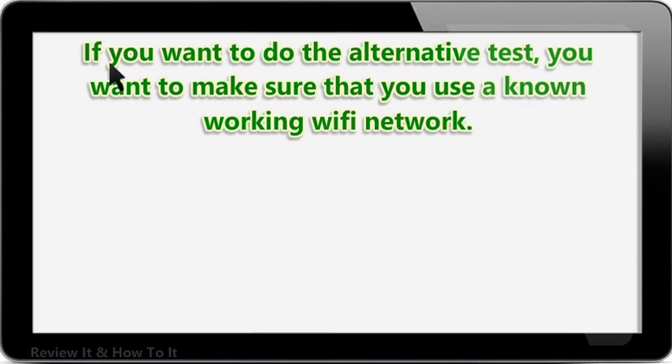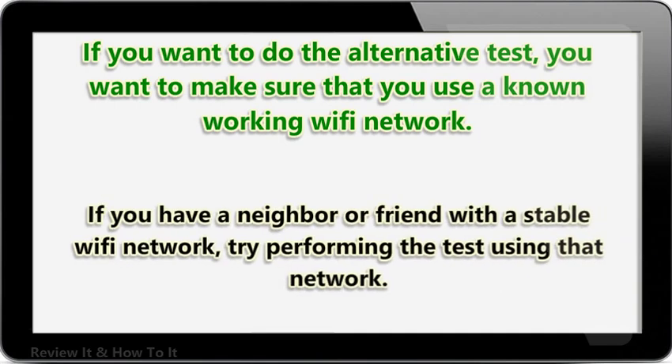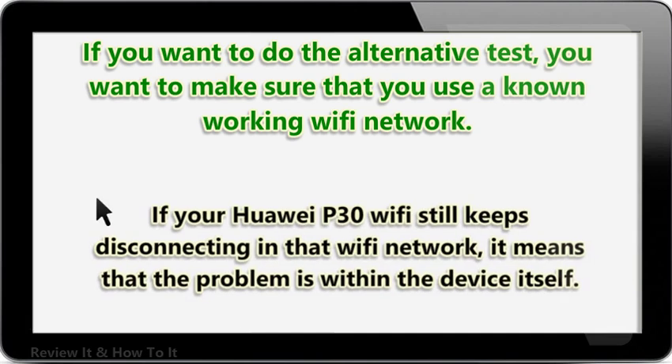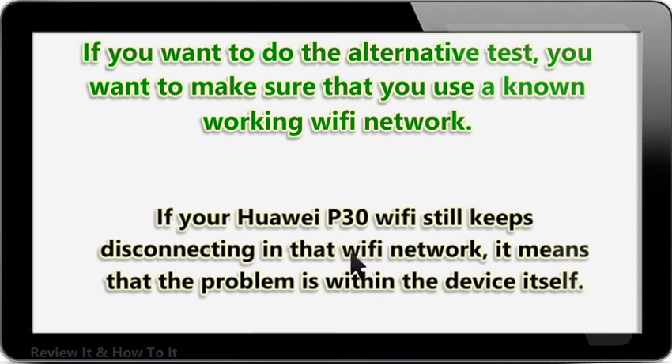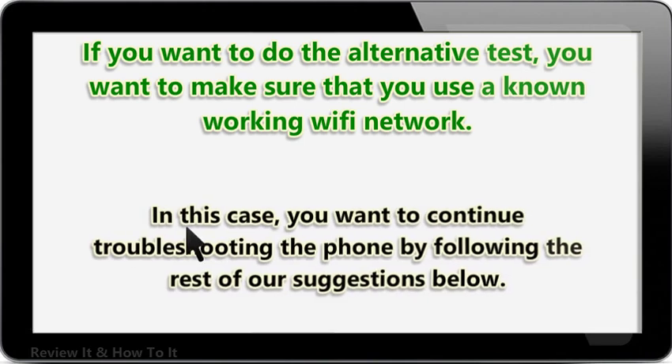If you want to do the alternative test, make sure that you use a known working Wi-Fi network. If you have a neighbor or friend with a stable Wi-Fi network, try performing the test using that network. If your HUA IP30 Wi-Fi still keeps disconnecting on that Wi-Fi network, it means that the problem is within the device itself. In this case, continue troubleshooting the phone by following the rest of our suggestions below.